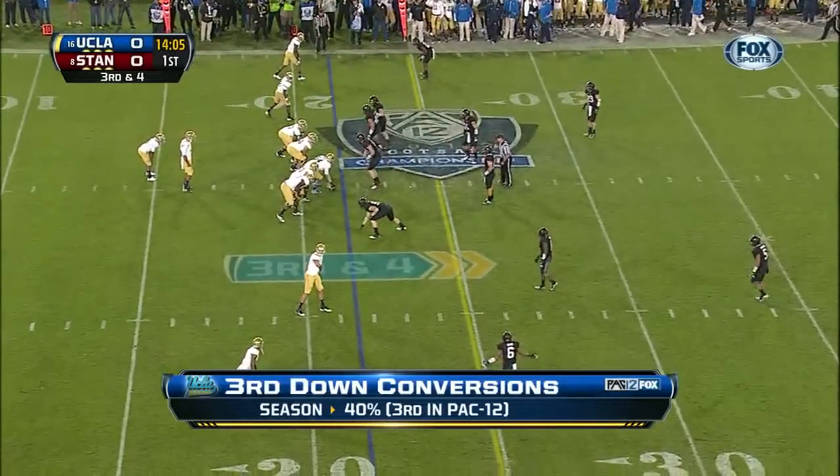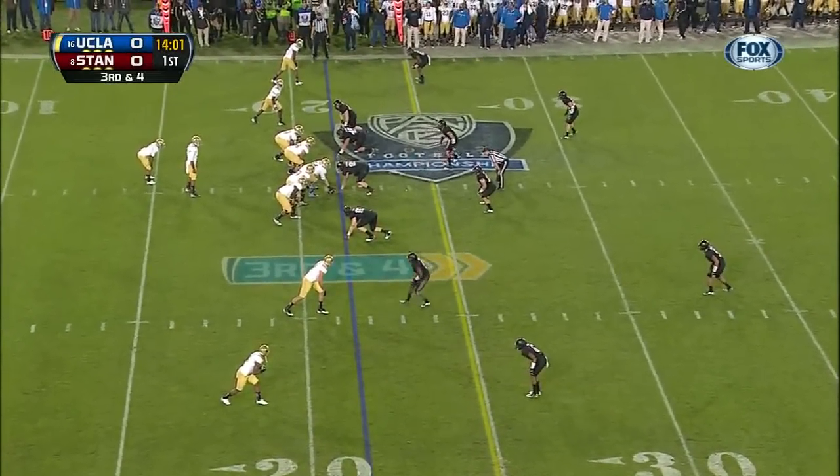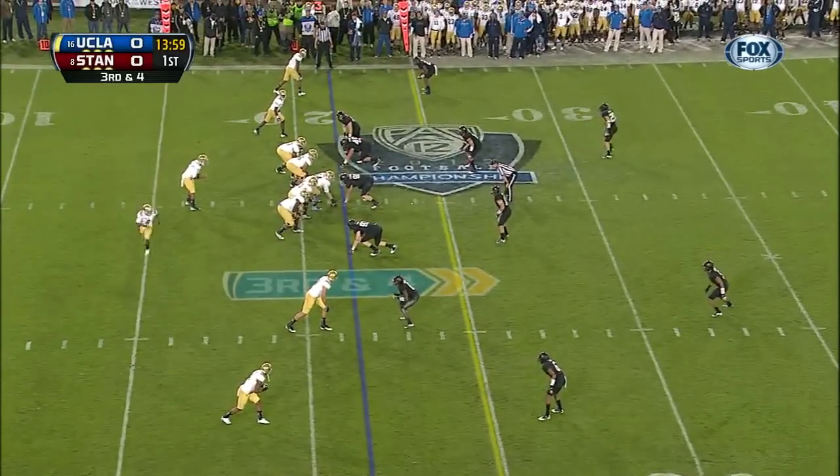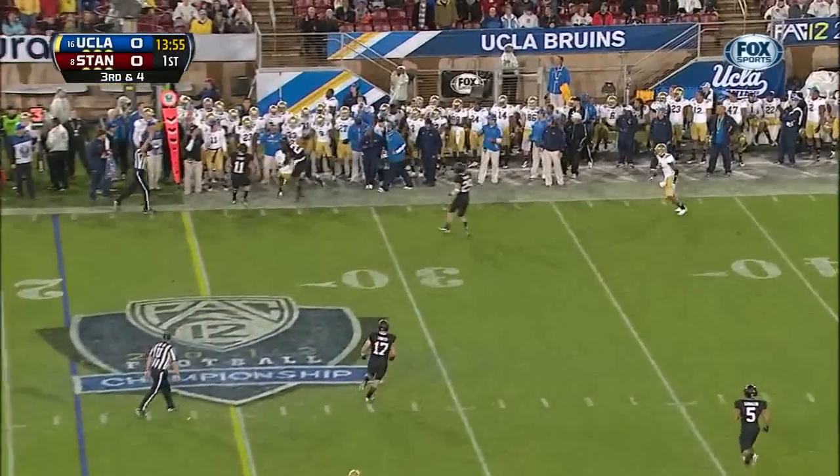But in recent games, it's been closer to 30 seconds every time they snap the ball. Jordan James, the third-down back, comes in. He's in motion on third down and four. Hundley to the sideline — caught at first down.